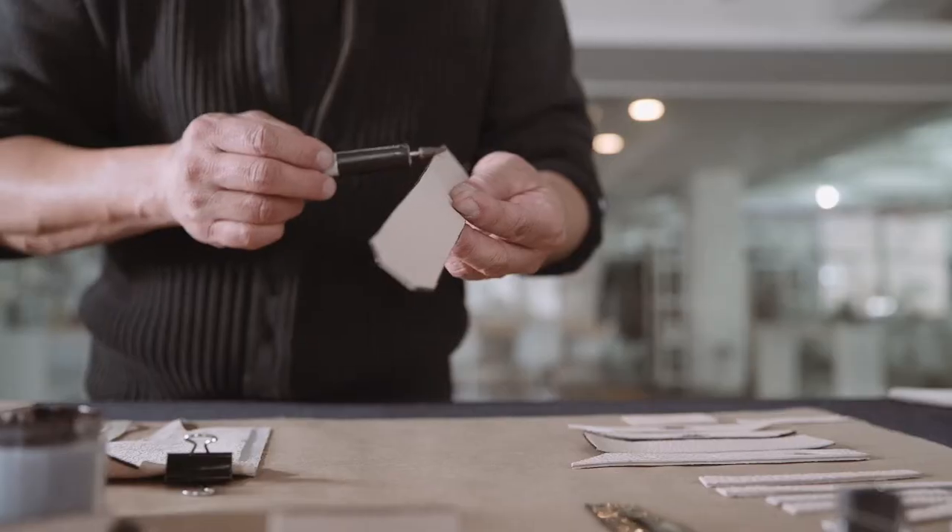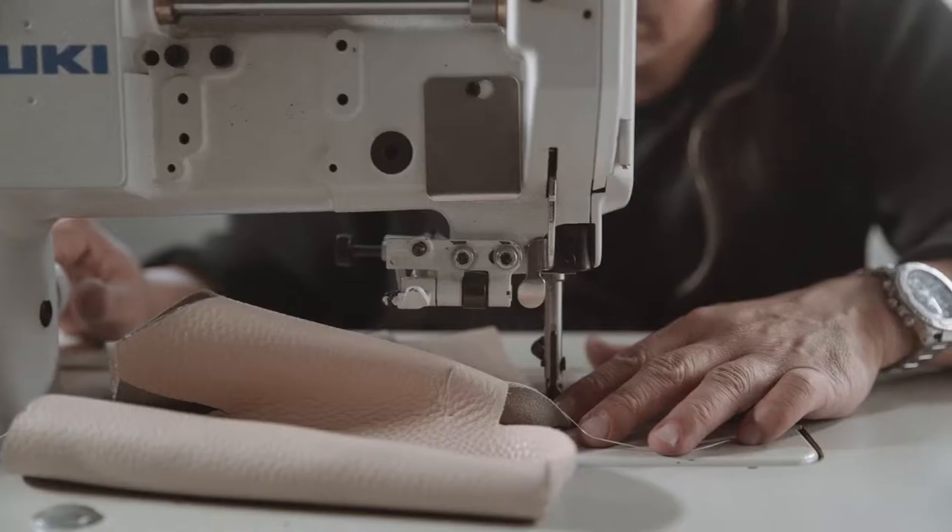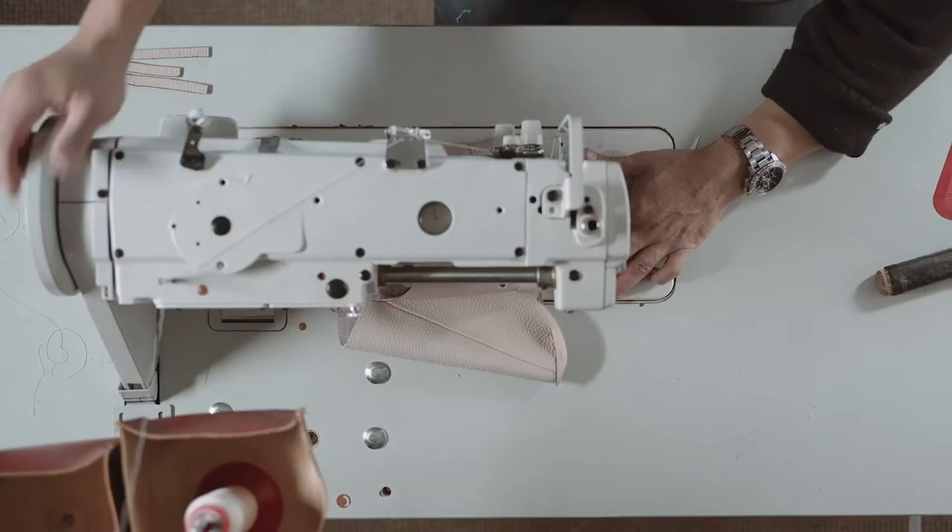We talk an awful lot about luxury at India Hicks, and of course luxury is a big word and can be defined in so many different ways. But I think what's fascinating is to really see the level of how beautifully crafted our products are.